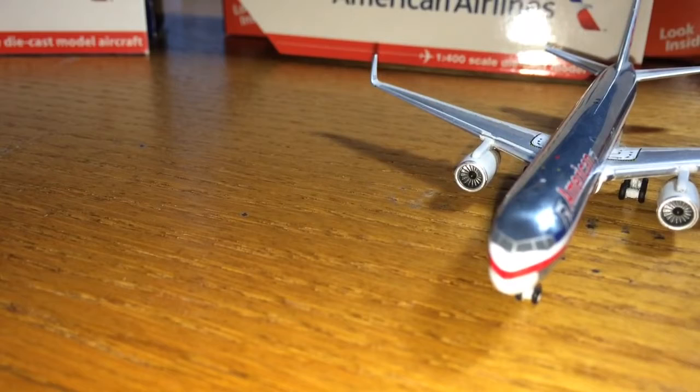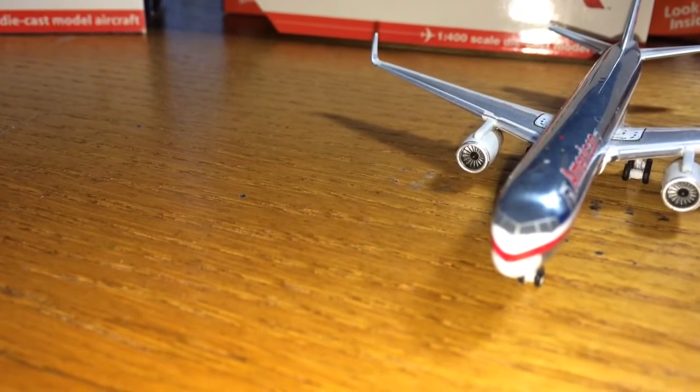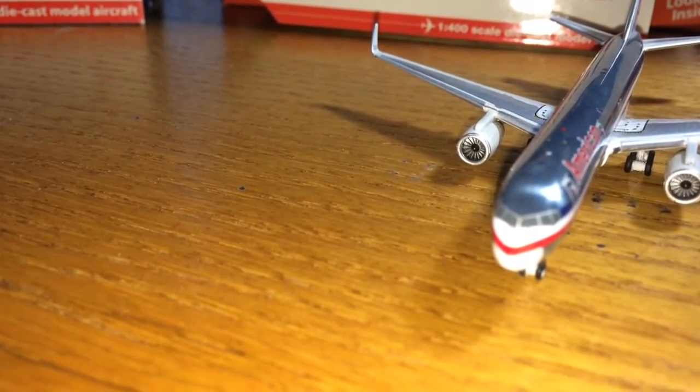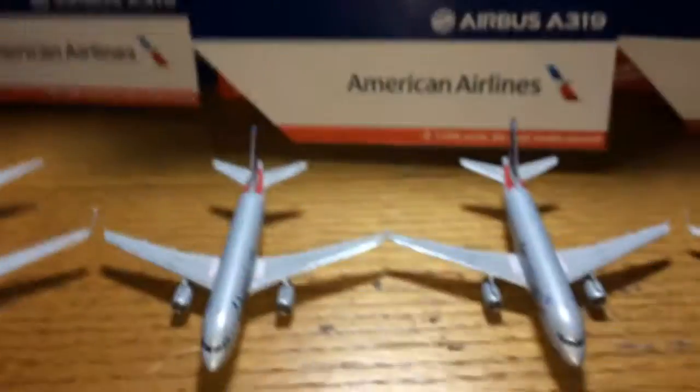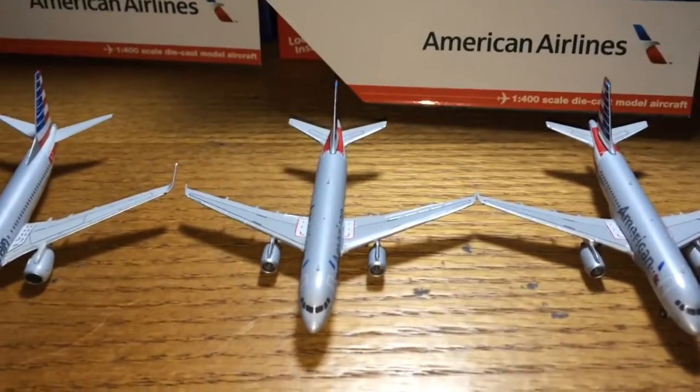So guys, that is my American Airlines fleet. Sorry I rushed this video — I told you guys it was going to be long at the beginning, but it turned out being actually really short. Thank you guys for watching. Please comment, like, and subscribe, and stay tuned for an airport update tomorrow.